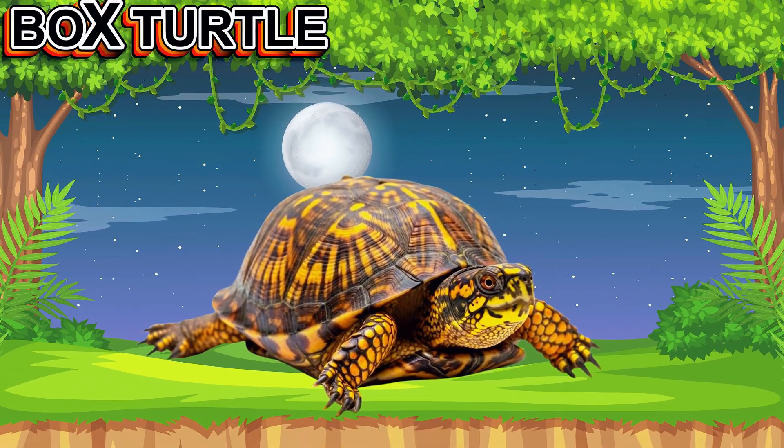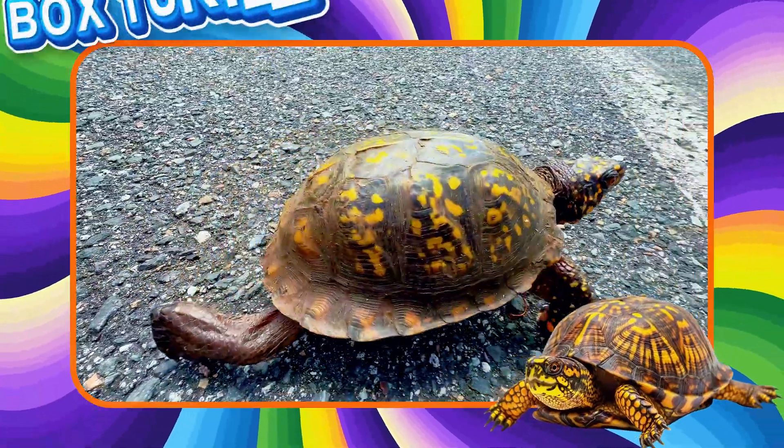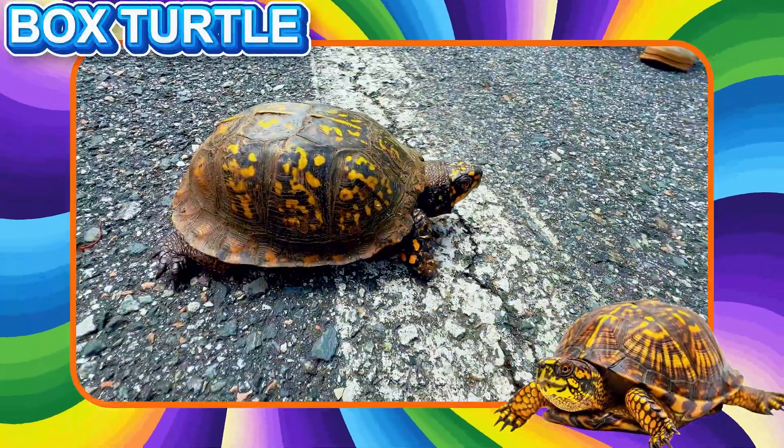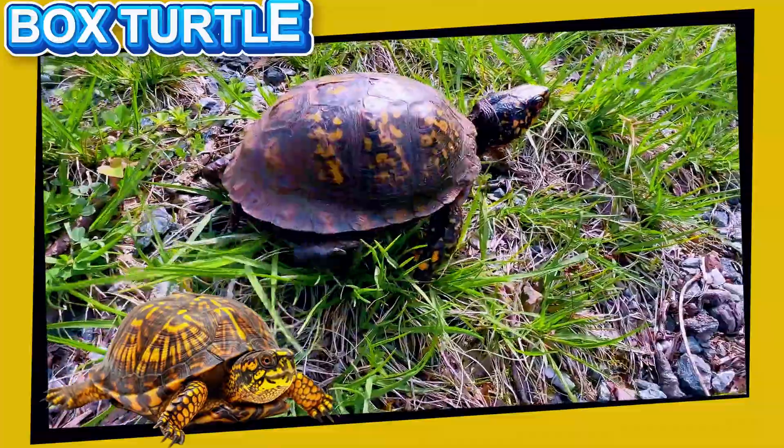This is a Box Turtle. This turtle can close its shell tightly. It lives on land and eats fruits, insects, and plants. Box turtles are slow and very gentle animals.